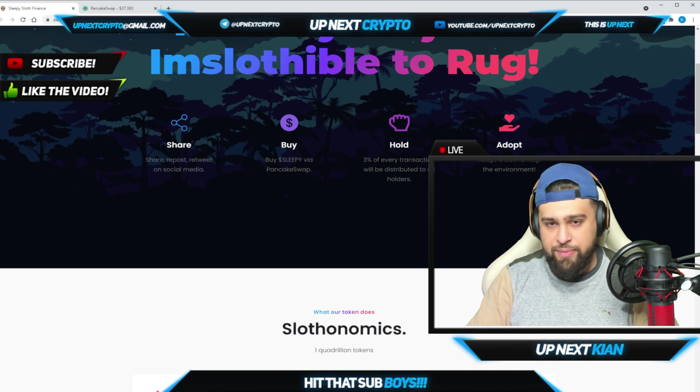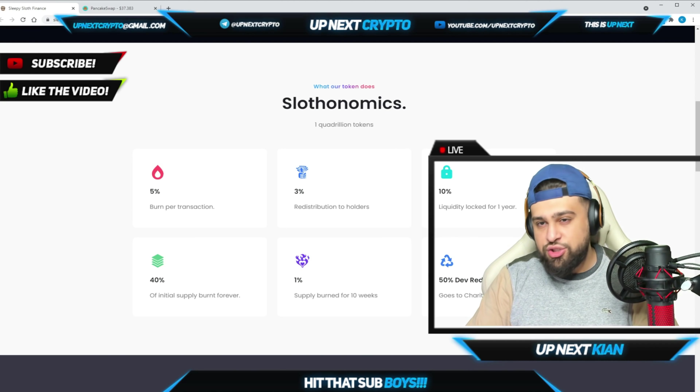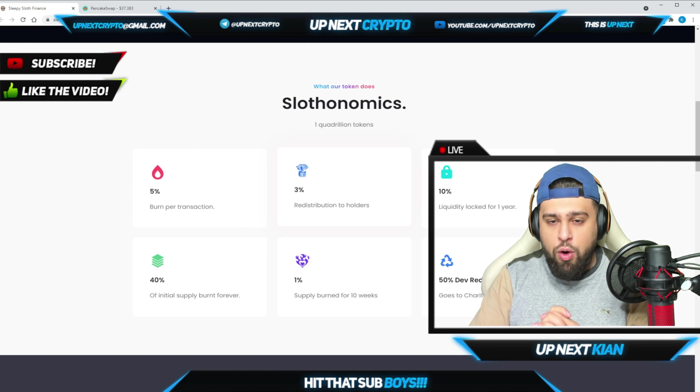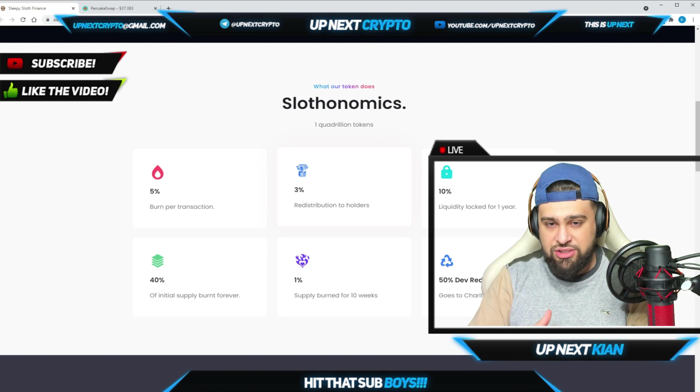They're on social media as well — I'm going to be putting links in the description so make sure to hop in and check them out. Now let's get to the tokenomics: there is one quadrillion tokens, five percent burn per transaction, and three percent given back to holders. When projects do a burn, the supply goes down meaning the value of the tokens goes up — so five percent burned per transaction is awesome.